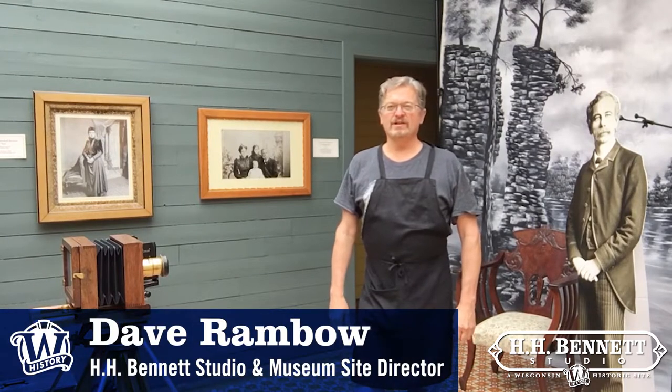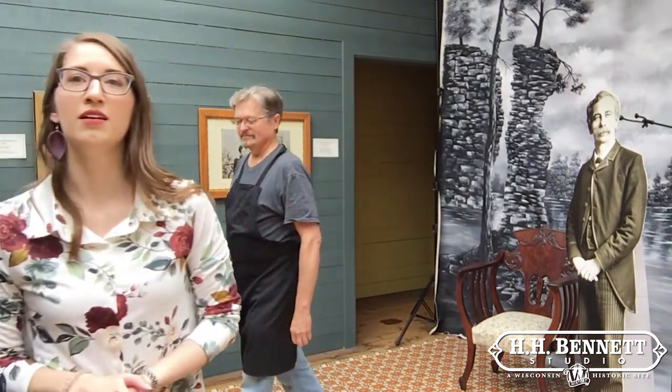Hi, I'm Dave Rambo, site director of the H.H. Bennett Studio. Welcome to our site today. My name is Jenna. I'm the Visitor Services Coordinator here at H.H. Bennett Studio.